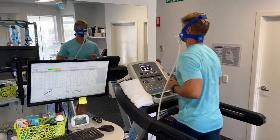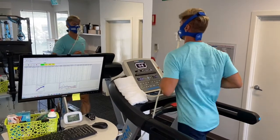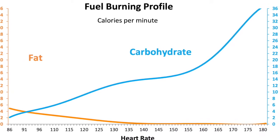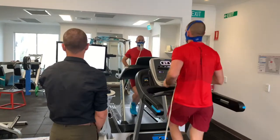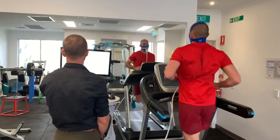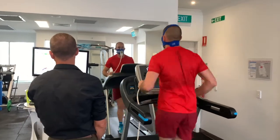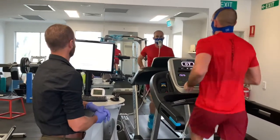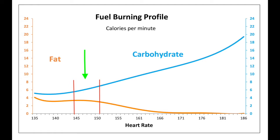From your exercise test we can glean two key pieces of information. As with the resting test, we can see the proportions of fats and carbohydrates you burn, and with the exercise test we can see how this changes as the intensity of exercise changes. In general, most people besides elite endurance athletes will burn less fat as the intensity of exercise increases. This can be a problem if you are trying to maximize your fat burning — for example to lose weight or for endurance performance — because you don't know whether you are burning fat or not at a particular exercise intensity. A lot of people end up exercising at intensities where they are burning a lot of calories but not much fat.